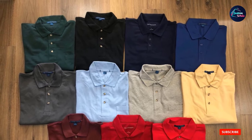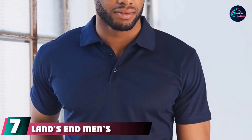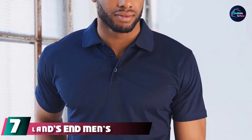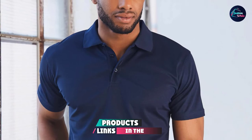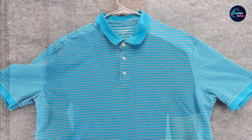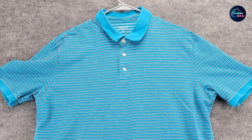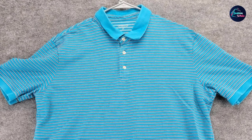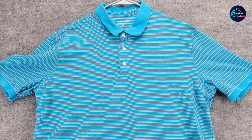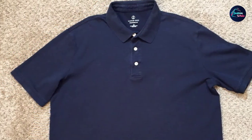Moving on to number seven, we have the Lands' End Men's Short Sleeve Super Soft Polo Shirt. Pockets on polo shirts can be a bit of a mixed bag — some guys love the pocket, other guys avoid them, but most dudes probably aren't that worried about it either way. Wherever you usually fall on the polo pocket spectrum, these fat-friendly polo shirts from Lands' End may make you pro-pocket. While they don't have a button to secure the pocket and prevent sagging, the design is tight enough that you shouldn't suffer from saggy pocket problems.